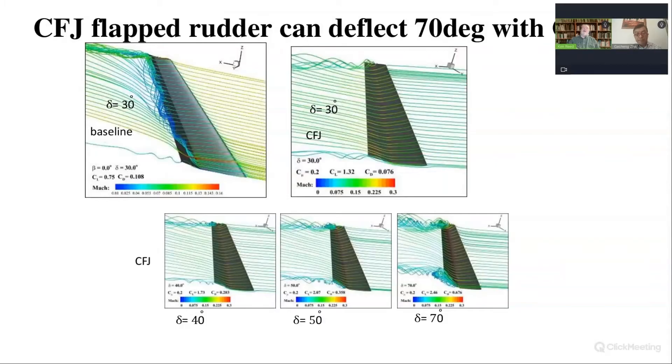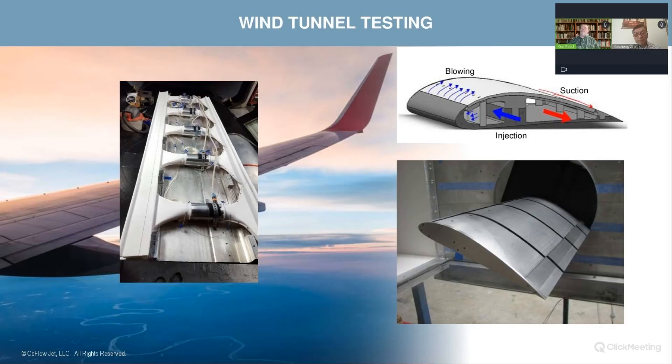This isn't just theoretical — you've also done wind tunnel testing. Did you get the results you were hoping for? Not just what we were hoping for — it was actually better than our expectation. When we did the first experiment funded by NASA, we were surprised to see the drag was negative. At that time, we still needed to understand why it was negative drag.